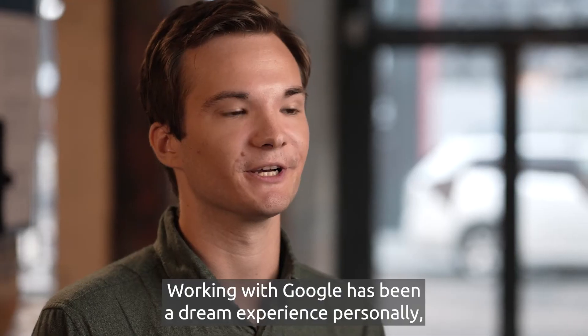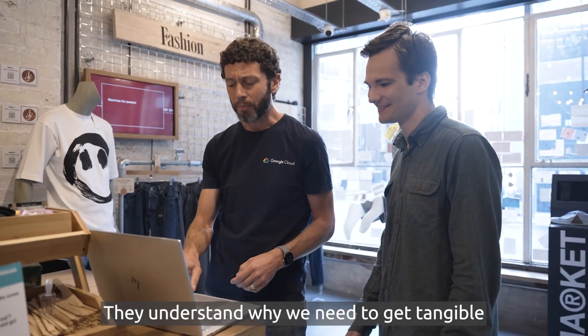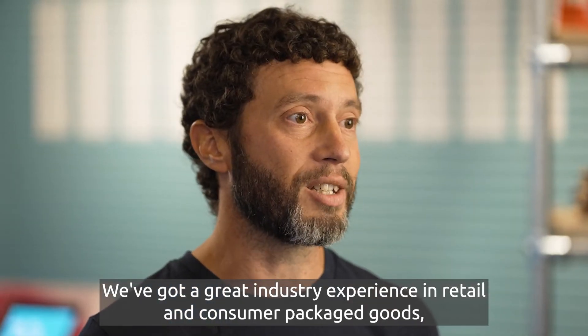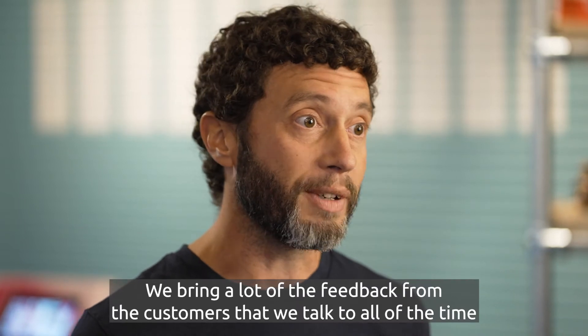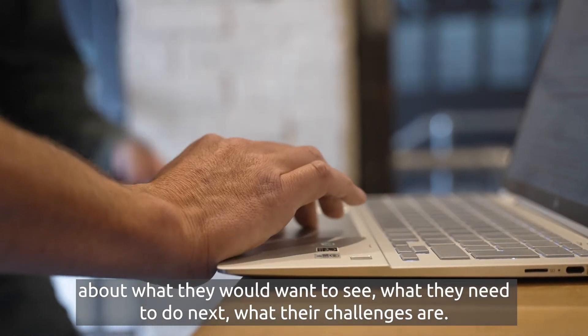Working with Google has been a dream experience, and they really understand the fundamental principles behind Corner Shop — why we need to get tangible to understand the problems retailers are going to face in the coming years. We bring a lot of industry expertise in retail and consumer packaged goods, as well as a lot of feedback from the customers we talk to all the time about what they would want to see, what they need to do next, and what their challenges are.